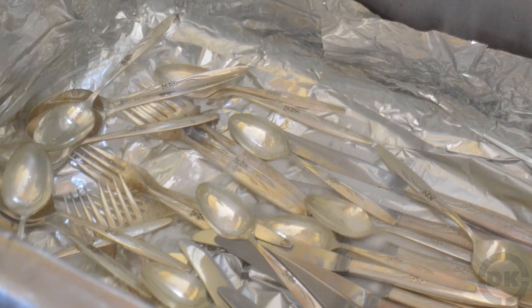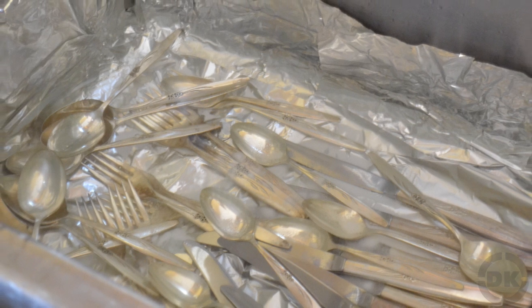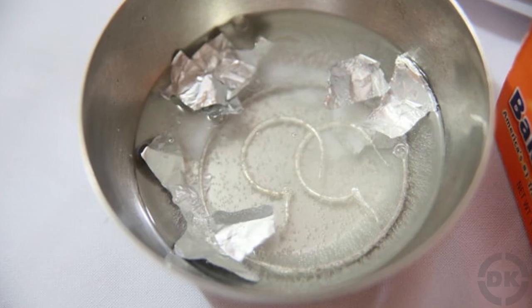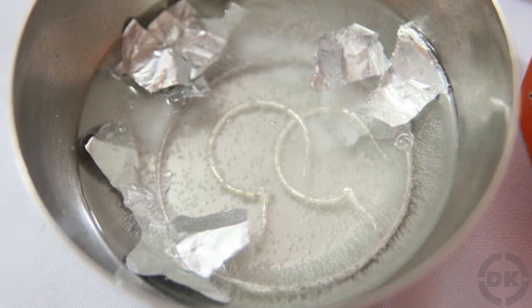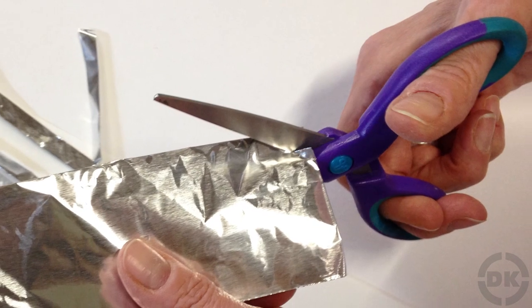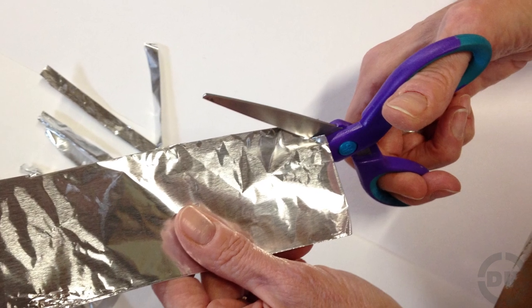A similar process can be used to clean jewelry, except exchange the cold water for hot and the salt for a tablespoon of laundry detergent. Likewise, a sheet of aluminum foil underneath freshly polished silverware will deter tarnishing. Scissors can also be sharpened by cutting through several layers of aluminum foil a few times.